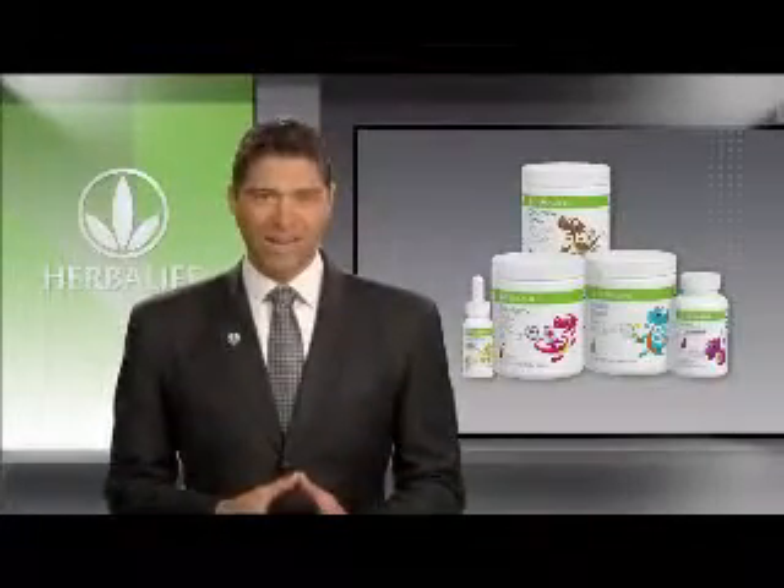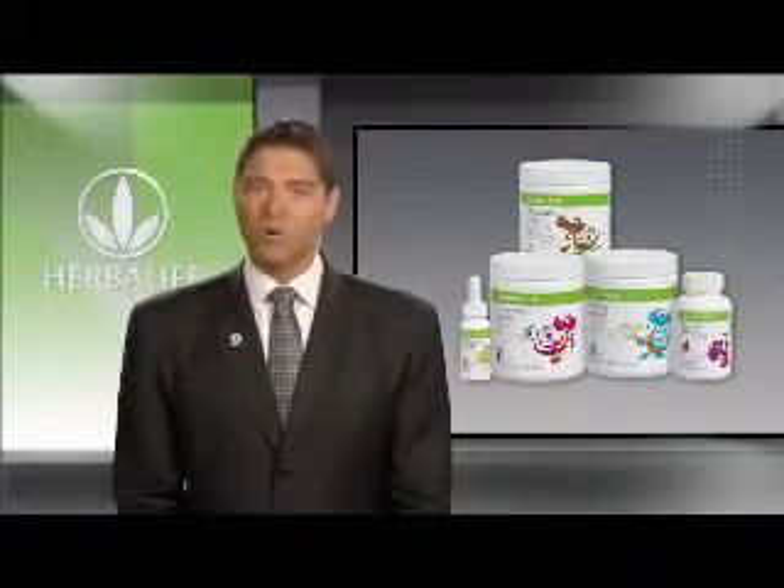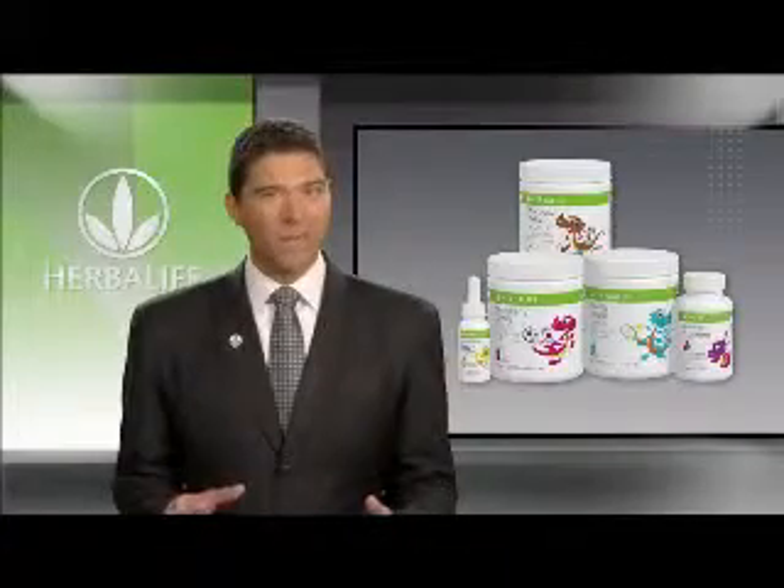The Herbalife Kids product line takes all of our good intentions and makes them a reality, tailoring the products we hold most dear towards those little people we hold most dear.